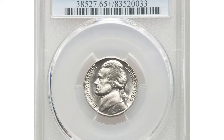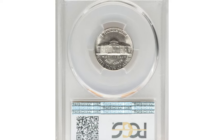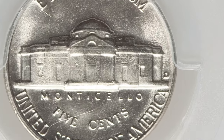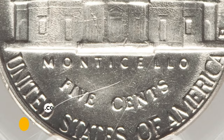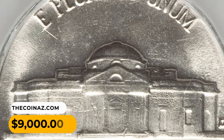This is the 1964-D over D Jefferson Nickel in MS-65+ condition, the famous repunched mint mark variety. The repunching on the D is plainly visible beneath the loop on this popular cherry pickers variety. This high-end gem is sharply struck in most areas, save for the steps where slight softness is seen. A few small marks on Jefferson's cheek limit the grade. Brilliant and appealing, it reached the sum of $9,000.